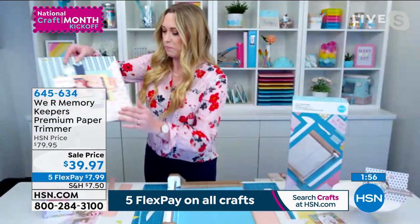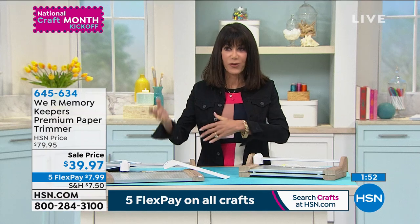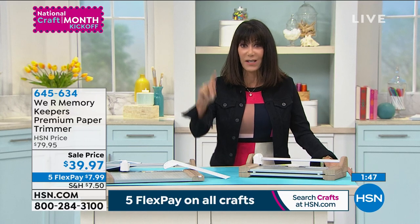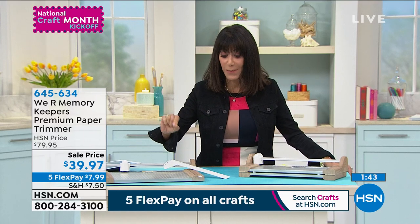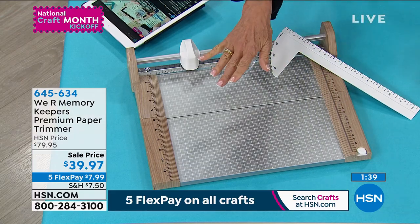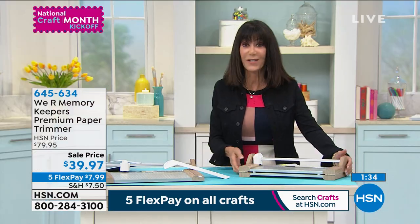We never want to waste paper — you end up with extra pieces from certain projects, so now you can take the scraps and utilize them to create maybe different frames. You have the precision to cut them accurately. It is flying — we have fewer than a thousand, so the quantity is in the hundreds.